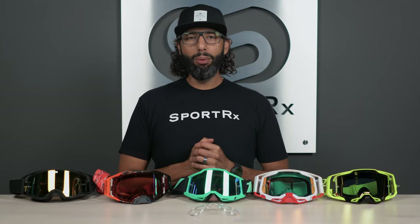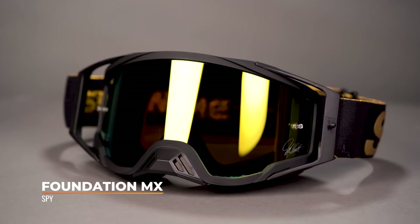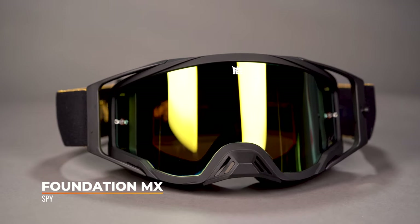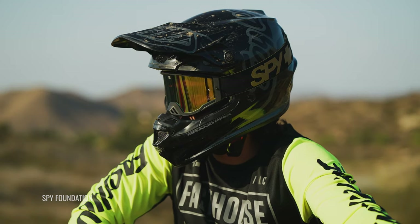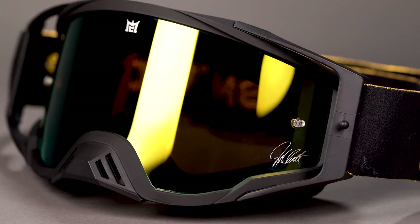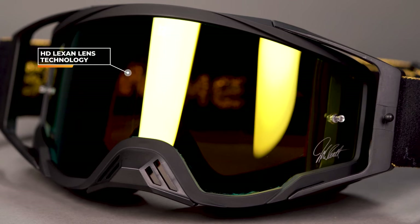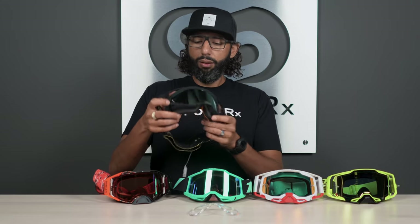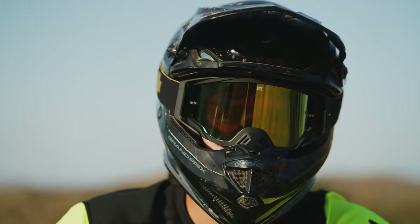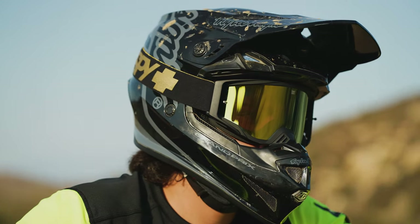Last on the table but definitely not least is the Spy Foundation. Spy is claiming these have the widest field of view and best peripheral vision on the market. They have a high-definition Lexan lens with really good clarity in different light conditions and less peripheral distortion — they really worked on reducing edge distortion. It has a Rise ventilation system that pulls hot air from behind the lens and out of the goggle, which really helps with fogging. Triple layer foam as well. They're also very, very lightweight, so if heavier goggles bother you, the Spy Foundation is amazing — and yes, it works with a prescription insert.